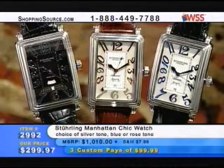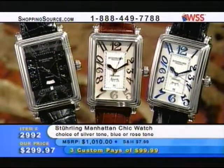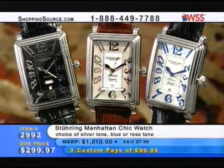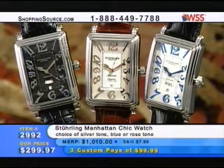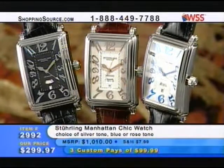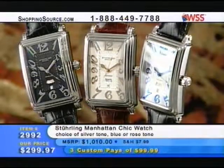Then we also have the Manhattan Chic. That's another — Sterling just does an incredible job of design. This is the Manhattan Chic watch. Thank you. In silver tone, blue, or rose tone for $299.97. And as far as I'm concerned, that's one of the most beautiful we've ever produced, the Manhattan Chic.